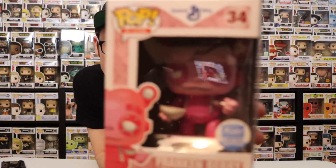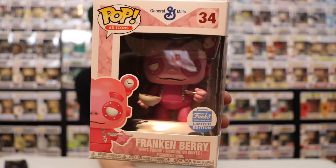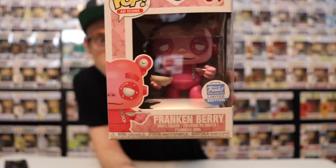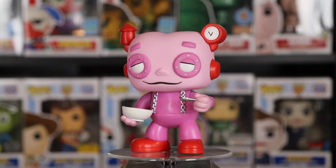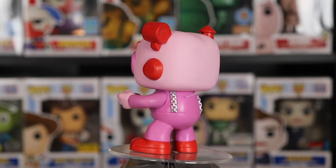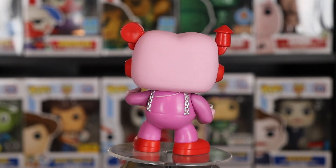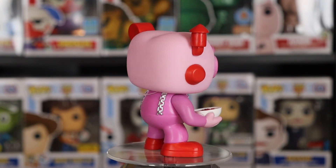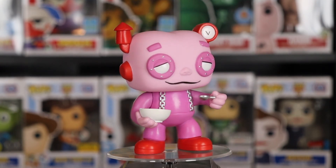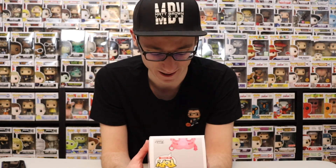First one here we got Frankenberry vibes. Now there's a lot of different ones — this is a couple of variants of them. You got glow in the dark ones, you got ones that are not holding the cereal bowl and spoon, you have ones that are metallic, and you have ones that are like 10-inch figures.